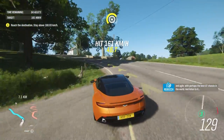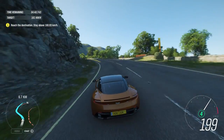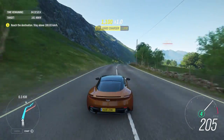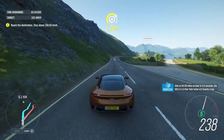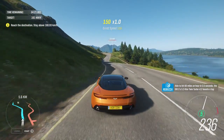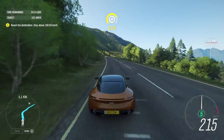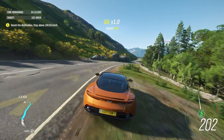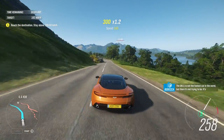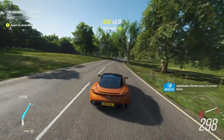And listen to it. Able to hit 60 miles an hour in 3.5 seconds, the DB11's 5.2-litre twin-turbo V12 boasts a top speed of over 200 miles an hour. The DB11 is not the fastest car in the world, but then it's not trying to be. It's sophisticated, effortless luxury. It's an Aston Martin.